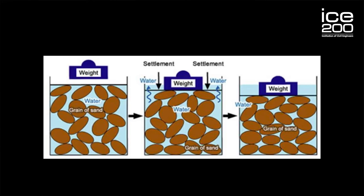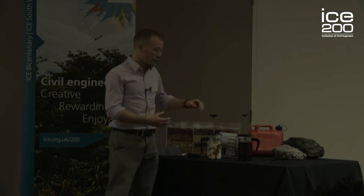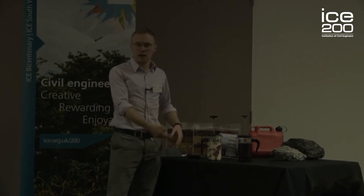The tiramisu is more like a clay — it's very dense and compact and when we squeeze it, the water cannot be squeezed out and the tiramisu doesn't move. It consolidates and compresses a lot slower than the sand.